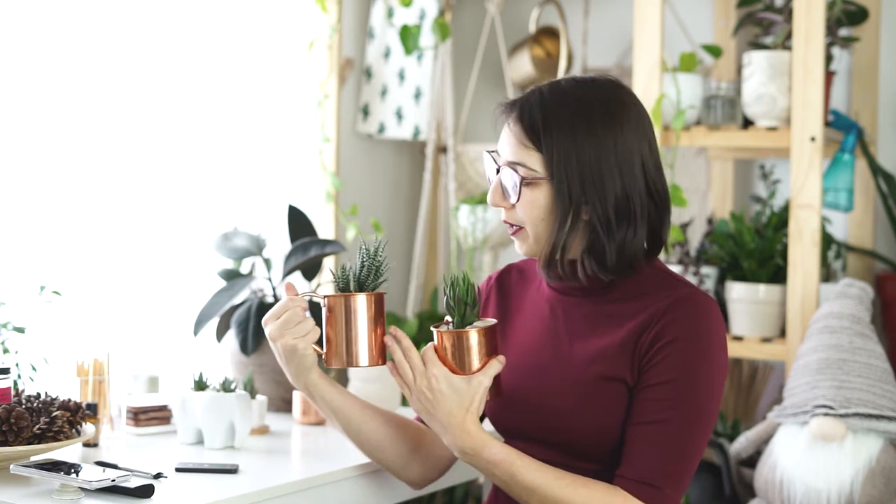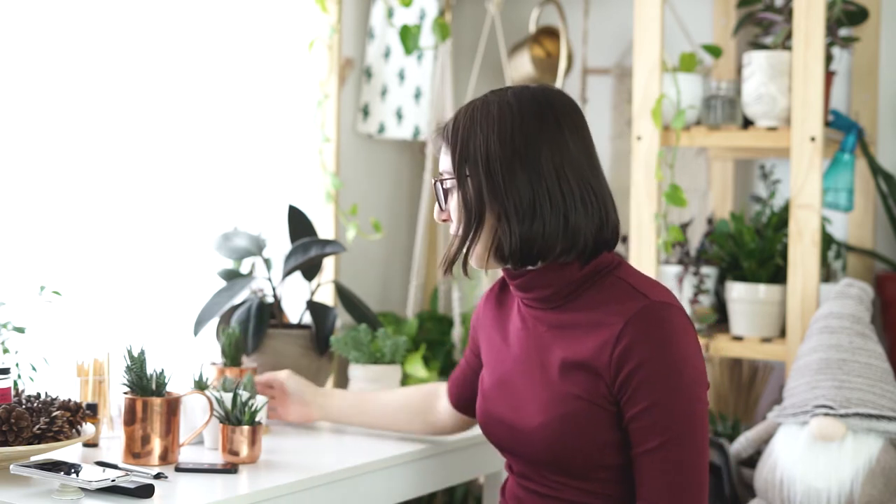I shoot the Haworthia with and without its base depending on the scene. But reason number two why I shoot these is because they have such beautiful texture to them. They add just that something extra special to the scene and give a lot of character to the photo.